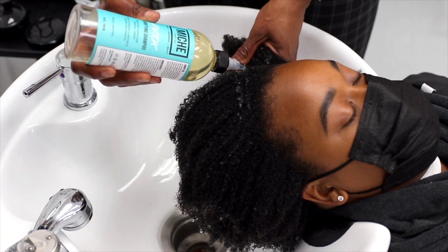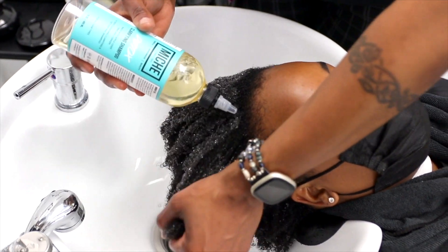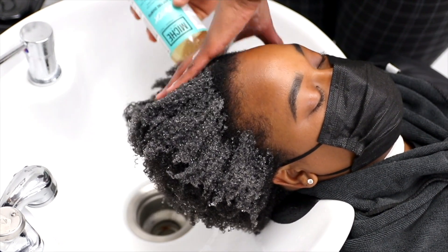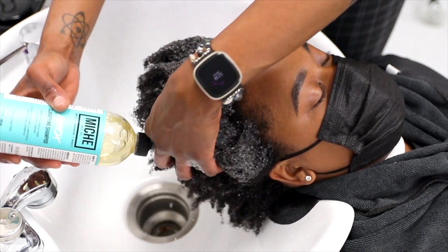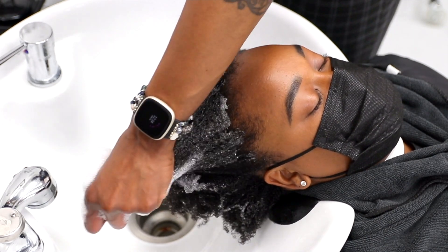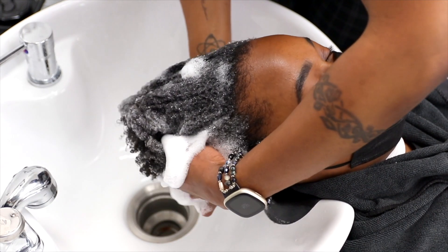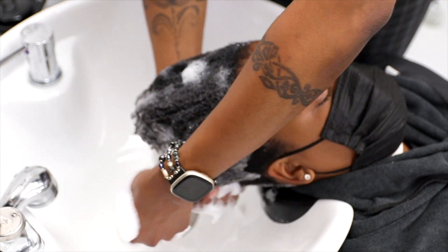Detox is great. We recommend using detox to clarify your hair if you've never clarified before, if you just came out of a protective style, or if it's been longer than two weeks since you've shampooed your hair — definitely go in with detox. This is a gentle clarifier, so it's not going to make your hair feel overly dry and super stripped, but it is deep cleansing. You're still going to like the way your hair feels — nice and clean, but not like straw.